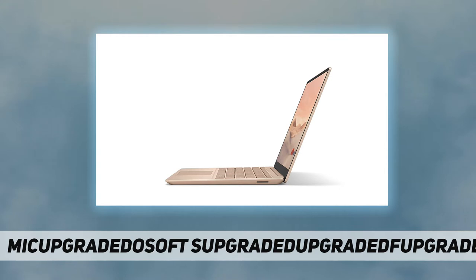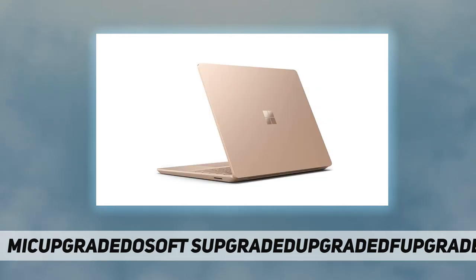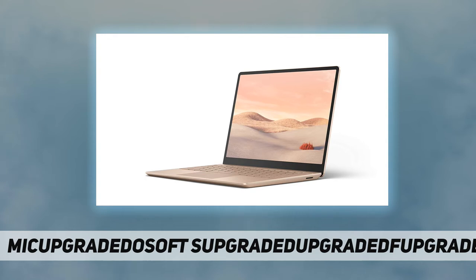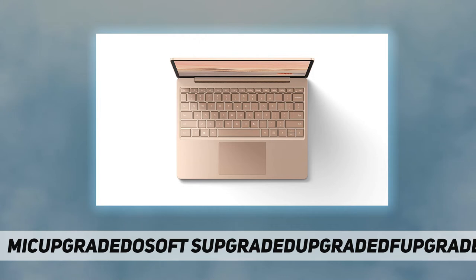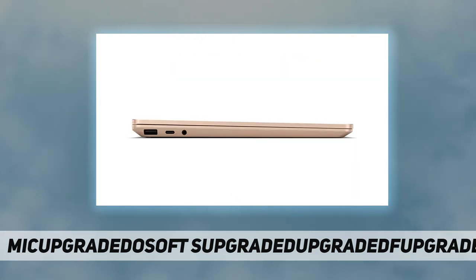This is your go-to laptop. The Surface Laptop Go display has rounded corners within a standard rectangle — when measured as a standard rectangular shape, the screen is 12.45 inches diagonally. Some accessories and software sold separately. Sleek design and standout value at just 2.44 pounds — it is light, portable, and easy to keep by your side throughout the day.